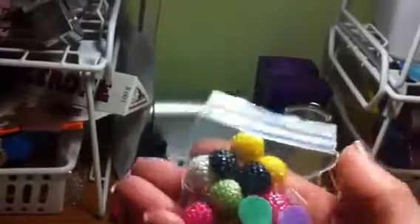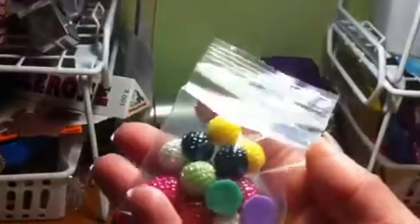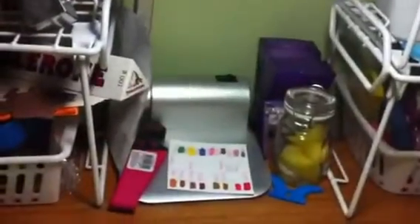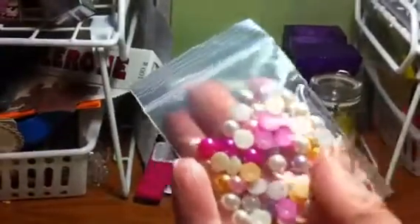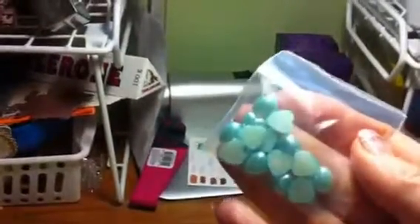You're going to get a baggie of these flat back — they look like halfback pearls but they have like a basket weave on them and like a shimmer. You're going to get a bag of these mixed flat back pearls. You're going to get a bag of these blue flat back hearts.